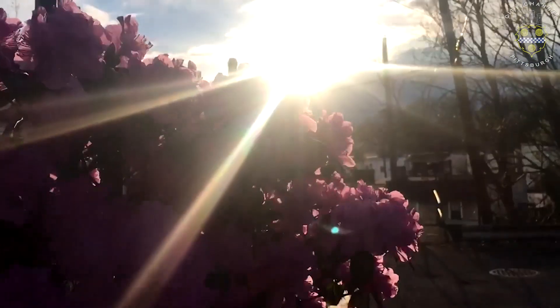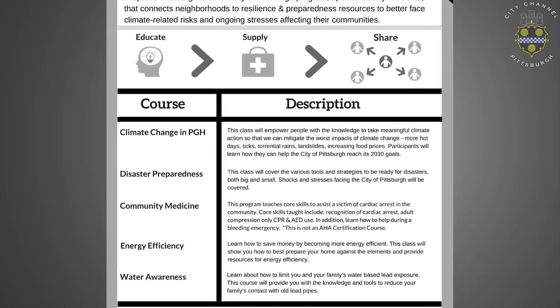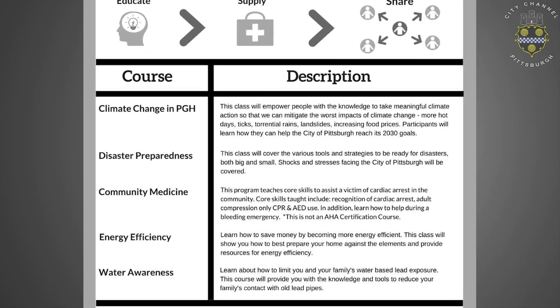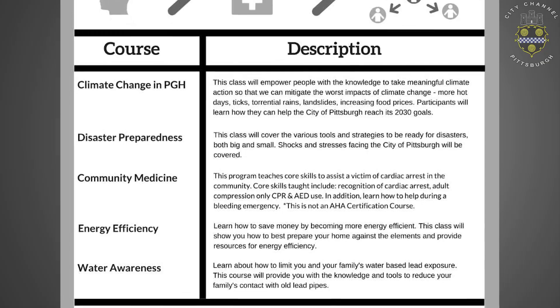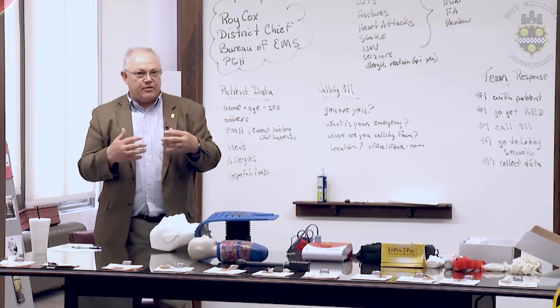The City of Pittsburgh Prepared Pittsburgh program addresses things like disaster preparedness, climate change in Pittsburgh, water awareness, community medicine, and energy efficiency. This program would not be possible without the multitude of collaborations that we've done with various nonprofits and city departments.